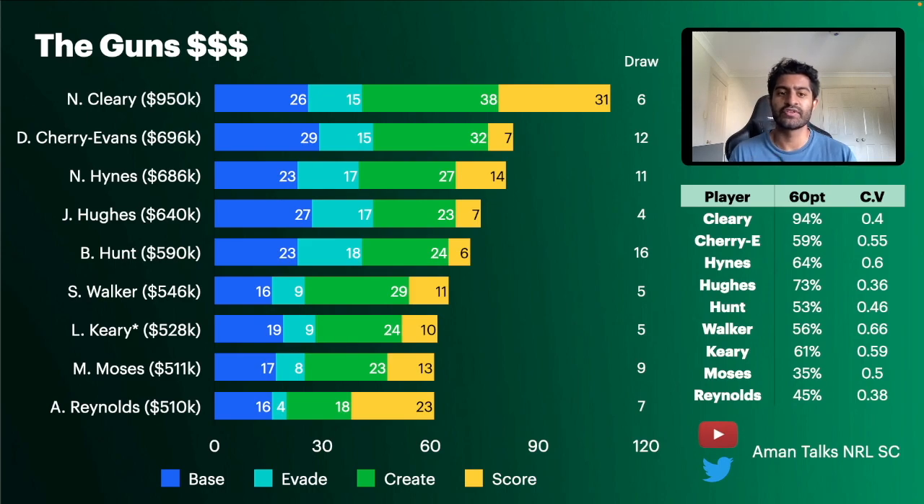Even though you're paying much more for Cleary compared to other halfbacks, no other halfback will give you this consistency plus point scoring. In the fixture table, the Panthers are ranked 6th for the first six rounds. Even though their draw isn't first or second, I think that's still a very good draw on paper for a top team. If Cleary is fit for round one, I'm going to try to force him into my team despite any slight risk.